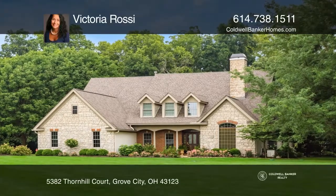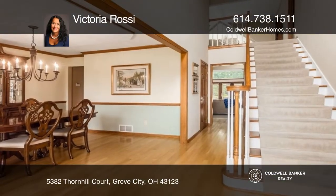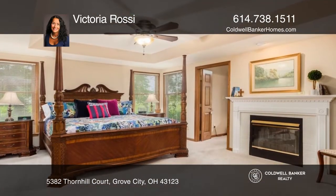This spectacular home boasts an open foyer that leads to a dining room, half bath, den, and a primary suite with a two-sided fireplace.